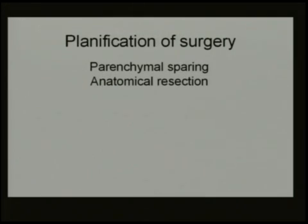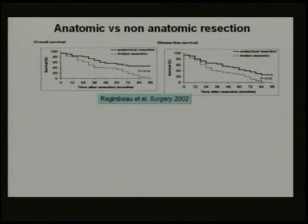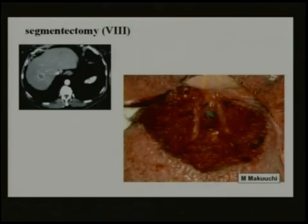What we need is careful surgical planning — parenchymal sparing and anatomical resection. As Jack Belietti mentioned this morning, you cannot always perform an anatomical resection in all locations. For example, for a segment 8 resection, you can do this by laparotomy with the right hepatic vein and the middle hepatic vein delineating the segment.